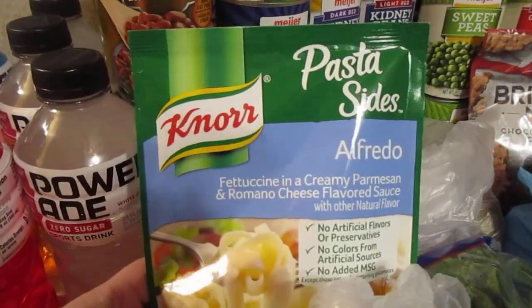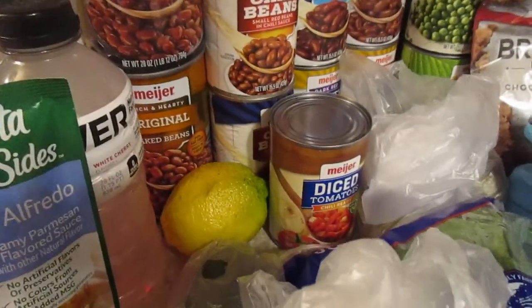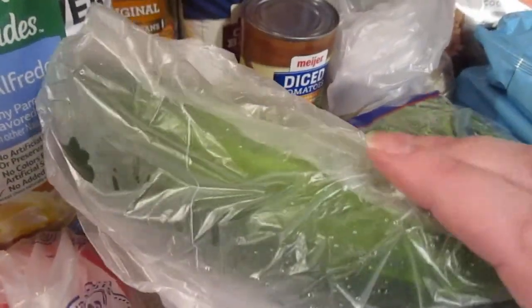I picked up this Knorr pasta sides alfredo — I had a coupon that made this free. I got one lemon, four eggs for egg salad, and this is a cucumber but the lady rang it up as a zucchini.